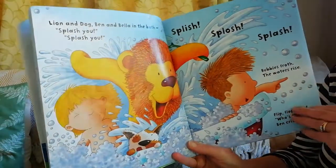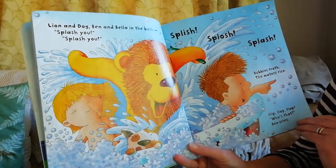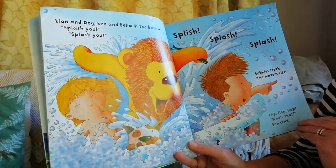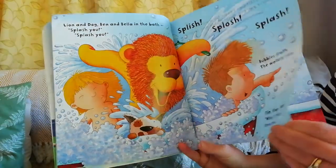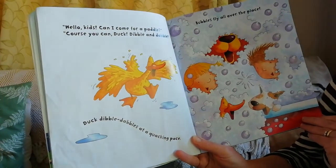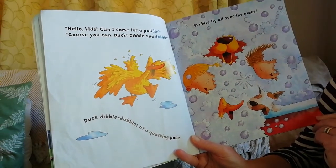Lion and dog! Ben and Bella in the bath. Splash you, splash you, splish splosh splash. Bubbles froth, the waters rise. Flip-flop flap - who's that? Ben cries. Hello kids, can I come for a paddle? Of course you can, Duck, dibble and dabble! Duck dibble dabbles at a quacking pace. Bubbles fly all over the place.